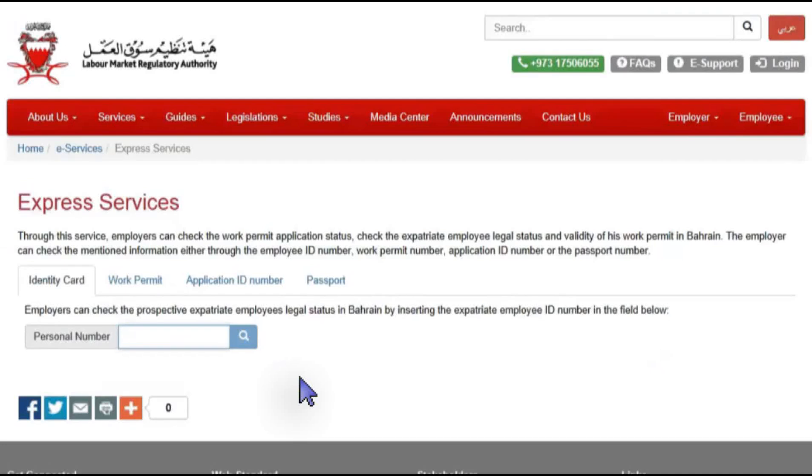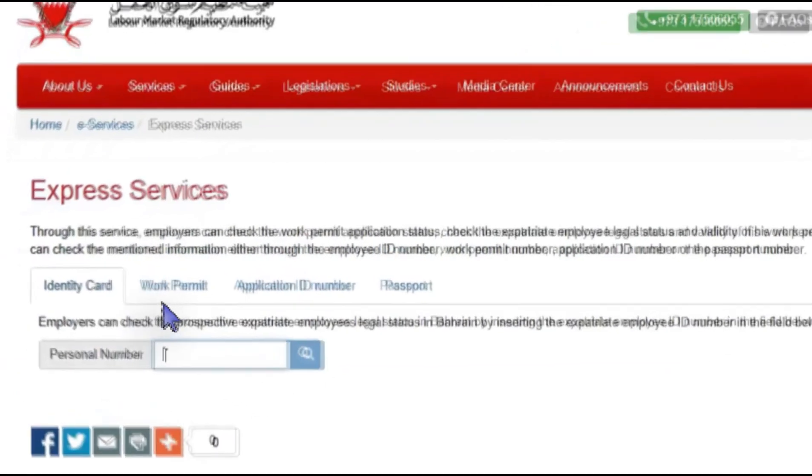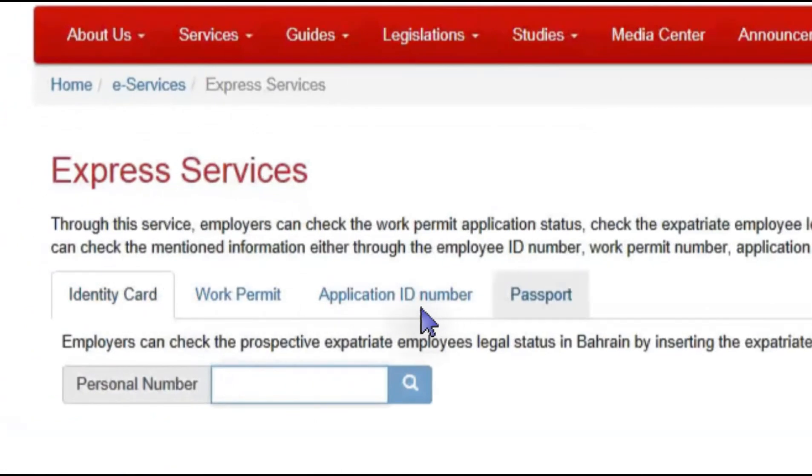Check Legal Status of Employees. A service is provided by LMRA which enables business owners to check the legal status of their employees' work permits. The destination is Express Services — click on this option.